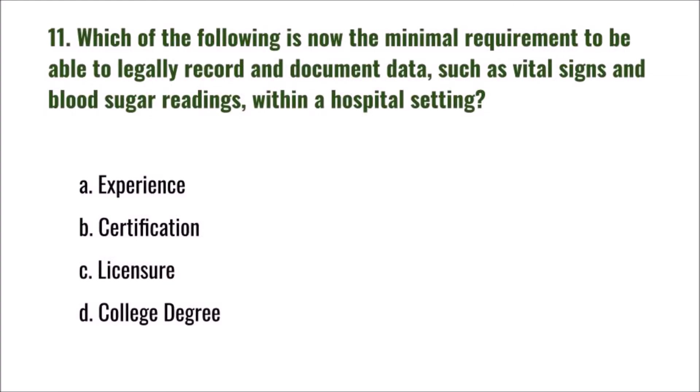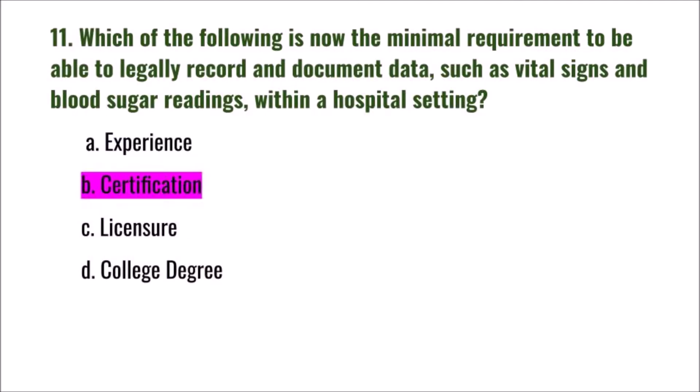Question 11: Which of the following is now the minimal requirement to legally record and document data such as vital signs and blood sugar readings within a hospital setting? A) experience, B) certification, C) licensure, D) college degree. The correct answer is B: certification.